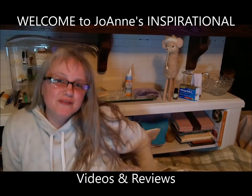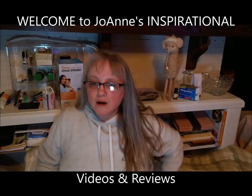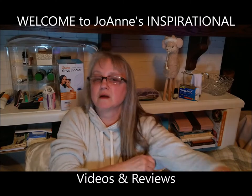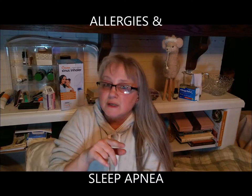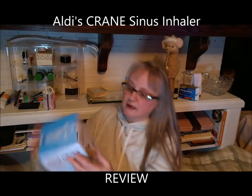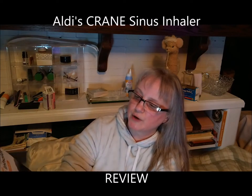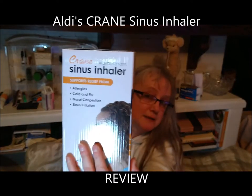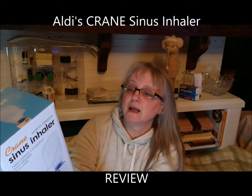Here I am in my comfy PJs at home to give you a review of a product I just purchased from Aldi's for the sake of my allergies and possibly sleep apnea. It's called the Crane Sinus Inhaler, and it claims you're supposed to use it in 30-minute treatments. It's adjustable, has steam vapor, a pad tray, and is marketed for allergies, cold and flu, nasal congestion, and sinus irritation.